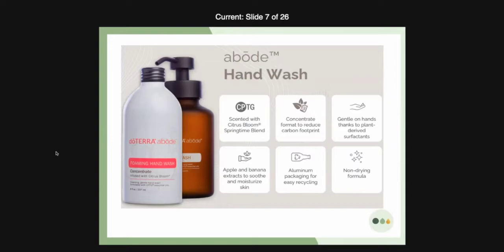doTERRA is listening. That foaming hand wash you see in the picture — yes, it is still foaming even though it has that skinny squirter. It now comes in an aluminum concentrate bottle. You're going to add part of the concentrate to your new bottle and then add water, so there's going to be a lot less waste. The hand wash that we had previously you just took the concentrate, poured it in the bottle, and that was it. Now you'll have aluminum bottles that are easily recyclable. The concentrate is eight fluid ounces or 237 milliliters. For now it's in the citrus bloom springtime blend, gentle on the hands thanks to plant-derived surfactants, and includes apple and banana extracts to soothe and moisturize skin.